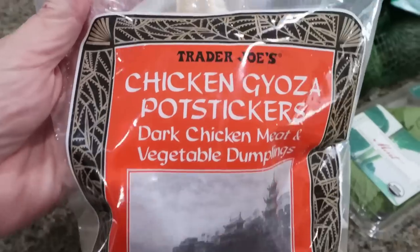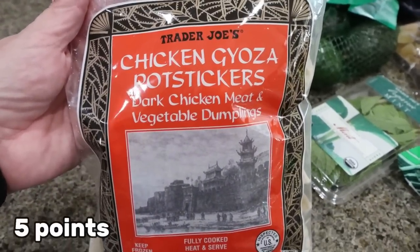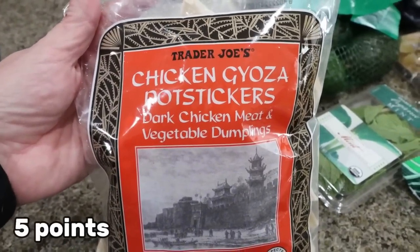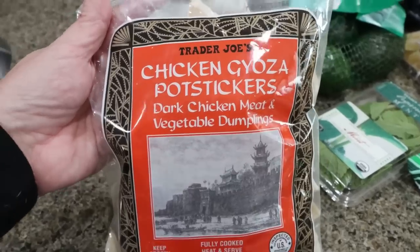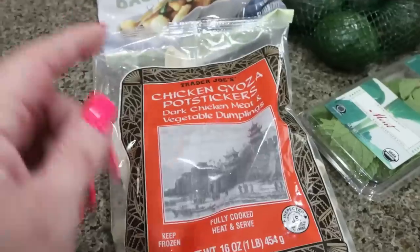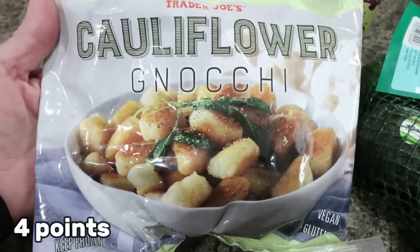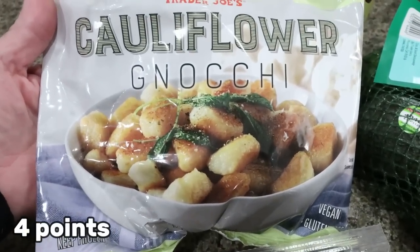First thing are chicken gyoza pot stickers. I thought this would be a super easy lunch or dinner for us. We could throw these on a sheet pan in the oven or put them into the air fryer. I remember these being really, really good. And then one of our favorite things is the cauliflower gnocchi. We absolutely love this.